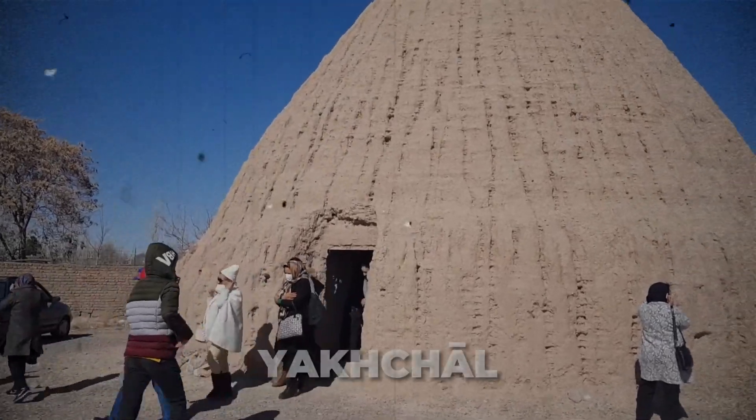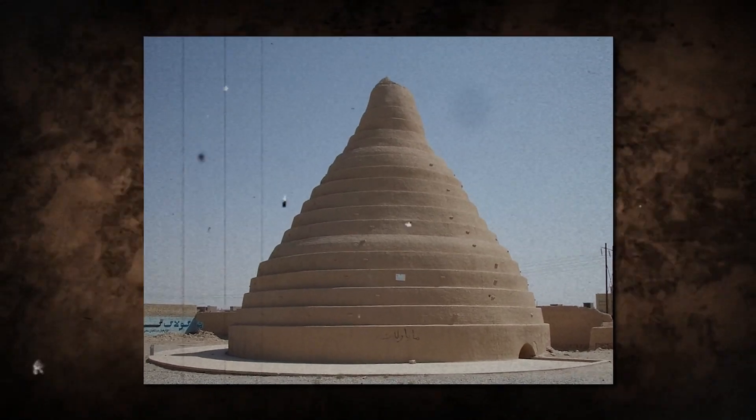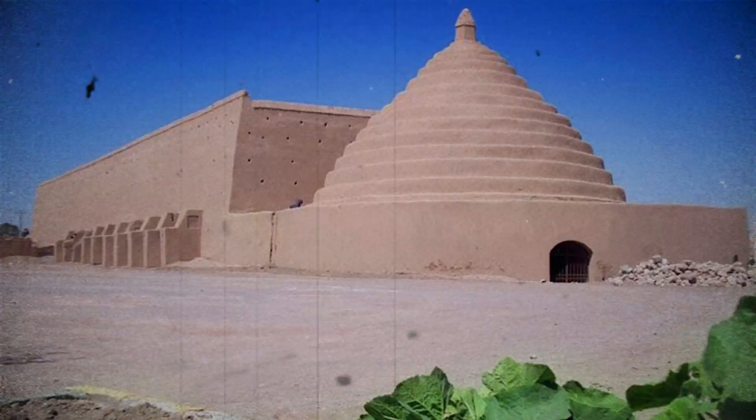Another ancient Persian cooling system was the yakchal, an underground refrigeration structure found primarily in Iran. These structures used evaporative cooling, radiative cooling, solar chimney, and diurnal heat reservoir techniques to store ice and food.